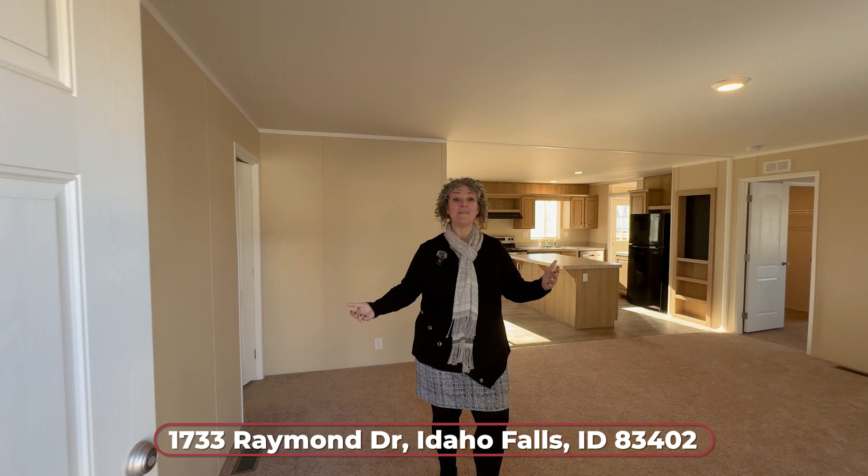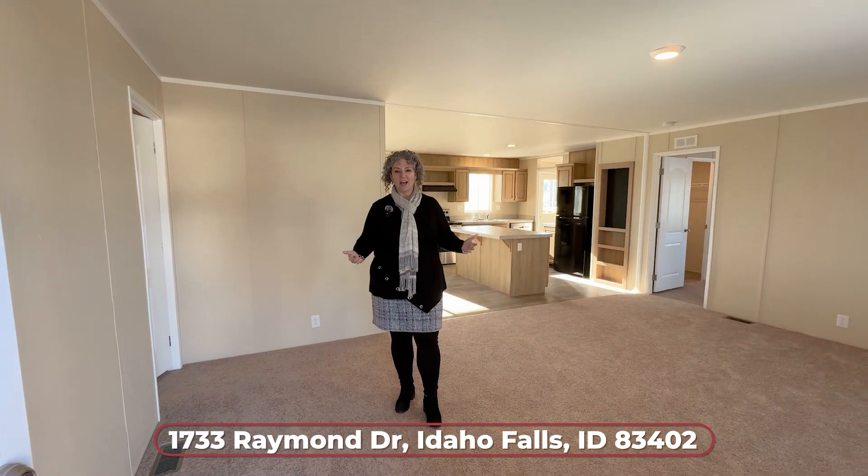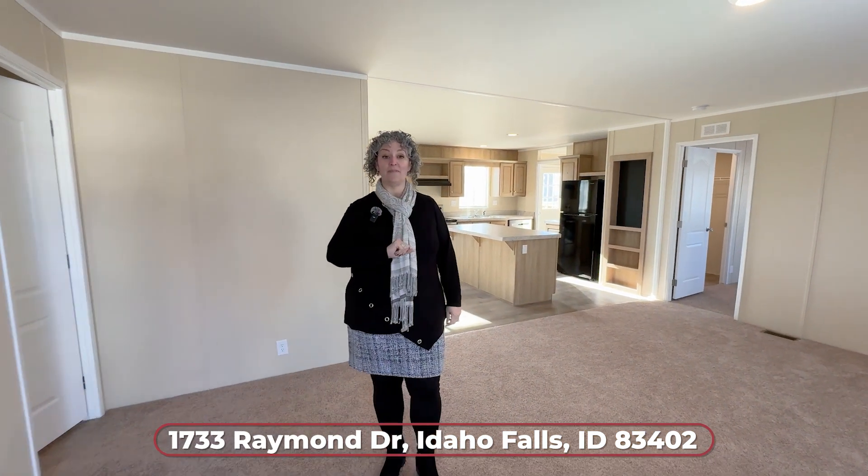This home has never been lived in — you are going to love it. It's affordable, it's on a great lot, and you can get traditional financing because it's on a permanent foundation.